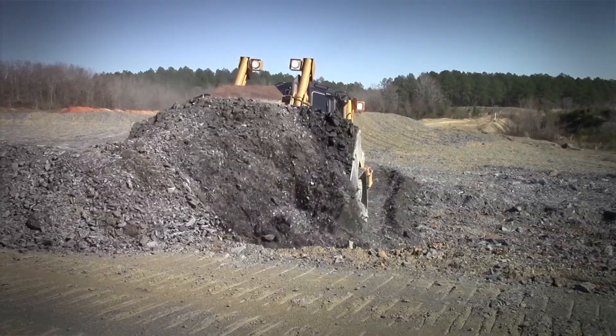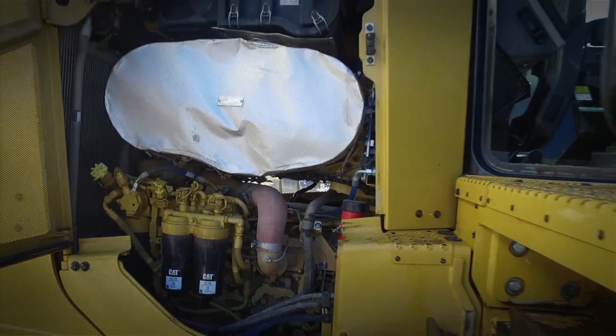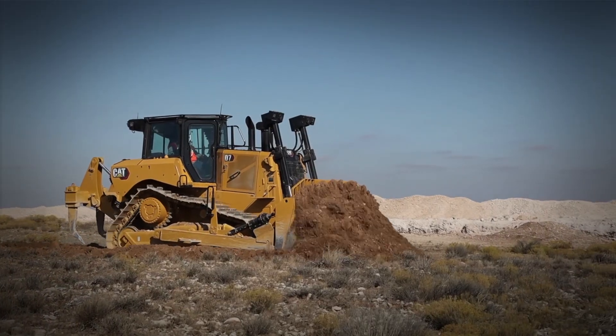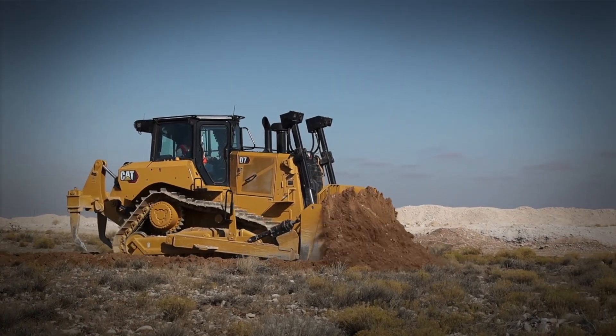The D7 is powered by the new C9.3B producing 265 net horsepower. The new engine improves durability and reliability with a new fuel system, simplified electronics, and removal of the EGR system.